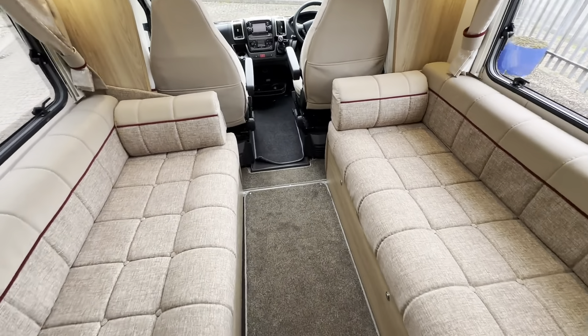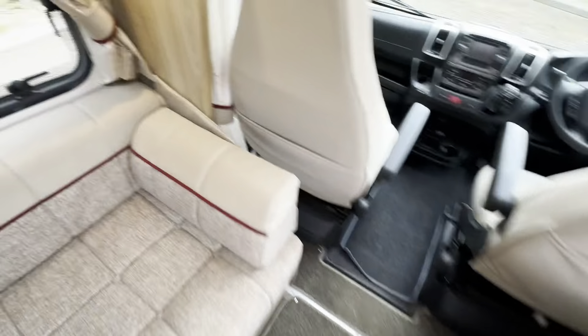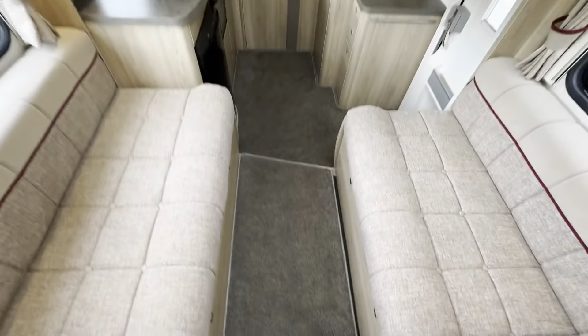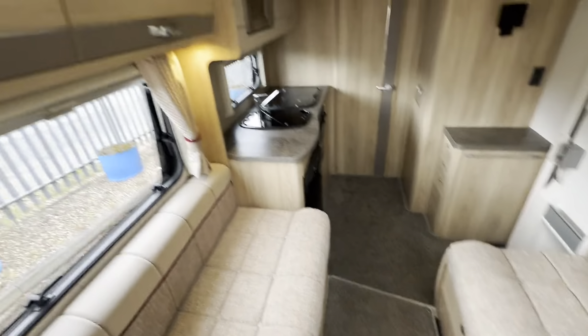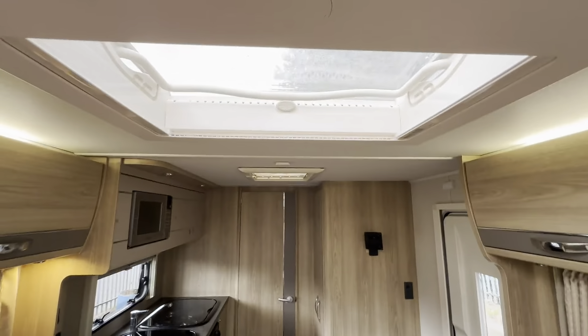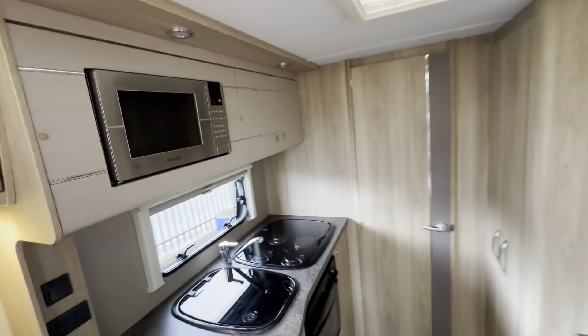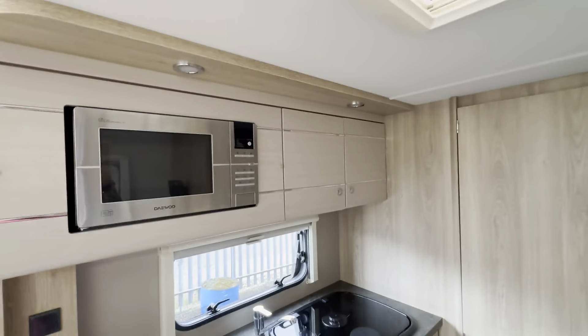In the habitation area you've got your two bench seats which converts into a double. Carpeted throughout. Just spin around so you can see a front to rear view — very clean. Lots of overhead storage on both sides, with another skylight in the middle of the habitation area giving more natural light to the kitchen area.